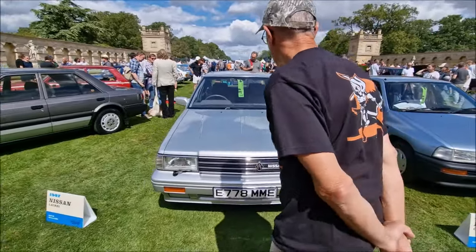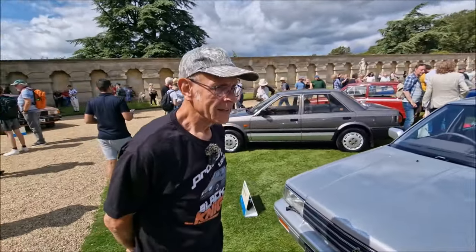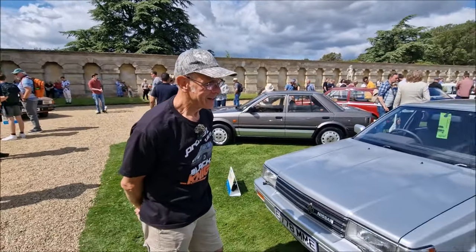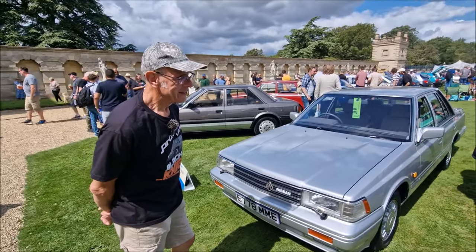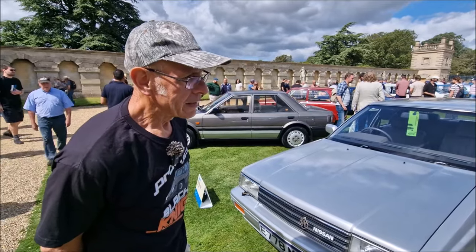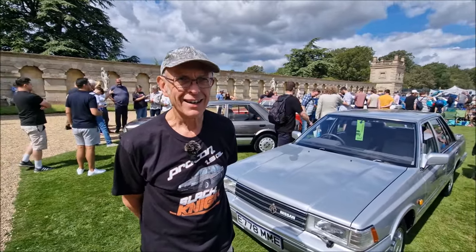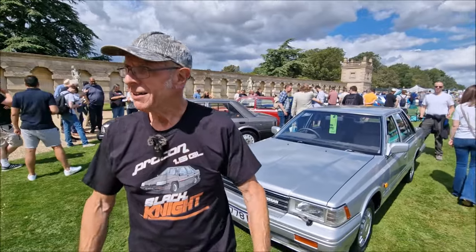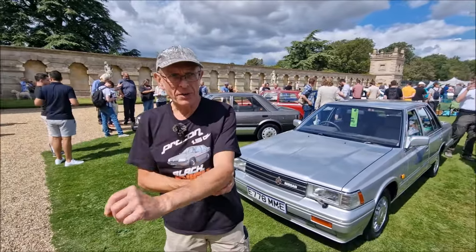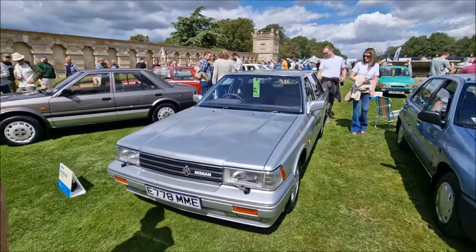1987 Nissan Laurel belongs to David Williams. Tell me about your judging criteria — you just said that Daihatsu deserves to do well. What's the Pete Cooplan Concours de l'Ordinaire criteria? It's as it was when the little old lady was going to the shops in it — not been restored. I admire anybody that restores them like new, but it's nice to see one that's just come out of the garage.